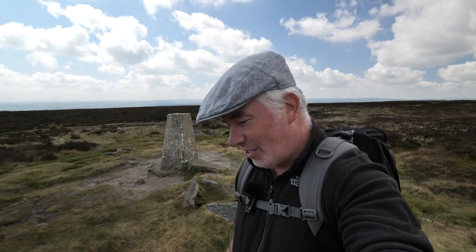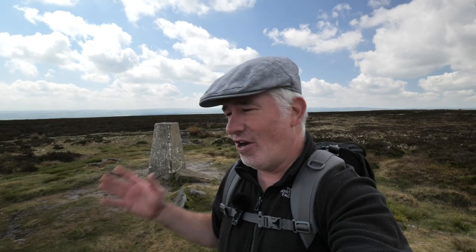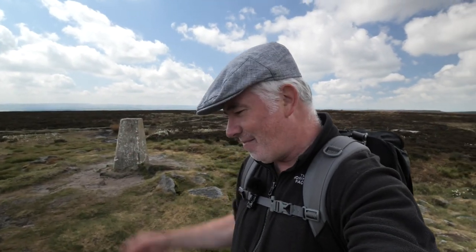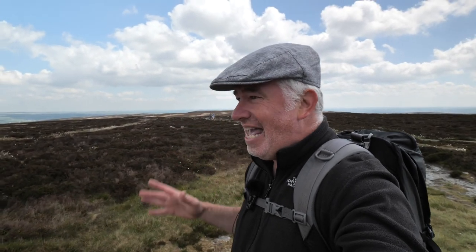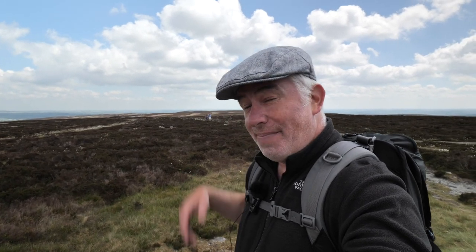Trig point at Ilkley Moor — it's good to be up here. It's true what they say about Ilkley Moor: the wind is constant, even on a fine day like today. Now that we're at the very top the wind is constant, so I'm glad I've got my hat. We're heading on towards the Beck Stone — not too sure how far. It's a case of map reading and then we've got the way back to come. I'm enjoying the walk so far and I hope you are too.